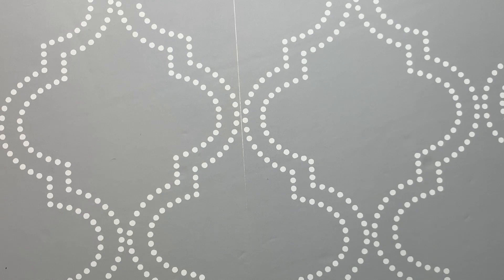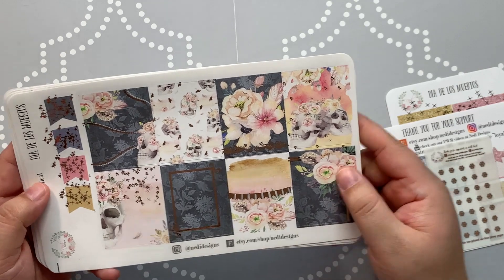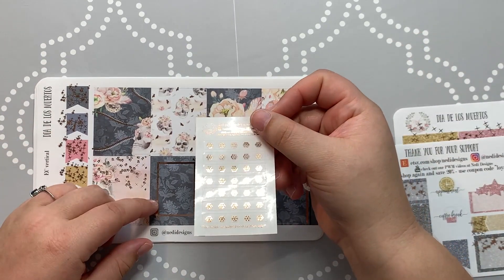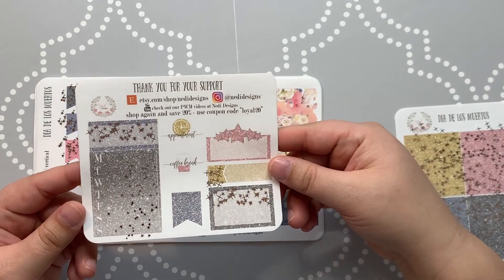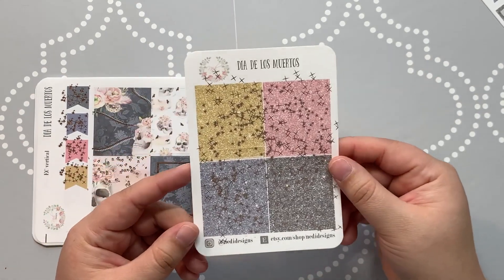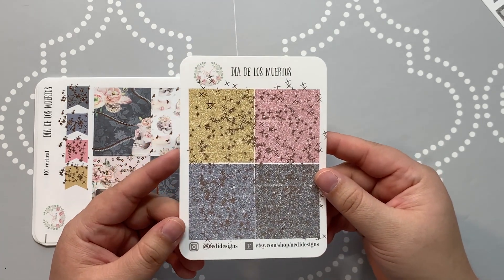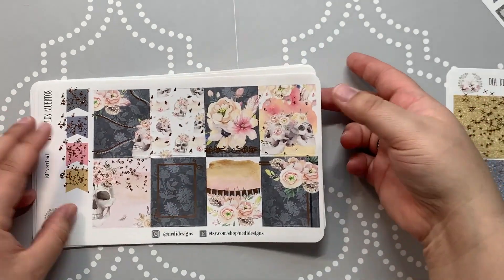Next up is Neti Designs. I can't remember if I knew this would come foiled — I opened it and was like, oh it's foiled. This is the Neti Designs Dia de los Muertos kit. The freebie is some little foil header overlays with snowflakes. The glitter headers came with the full kit as a little add-on. One thing I'm not crazy about is the foiling — it just comes off kind of messy and all over the place. Here are the full boxes — as you can see it's really clumped in there instead of being more strategic.